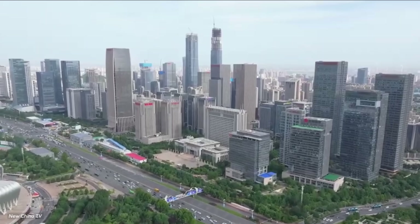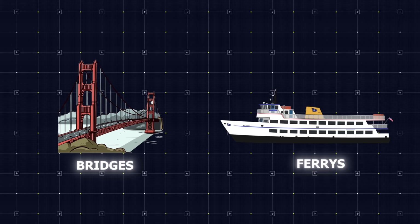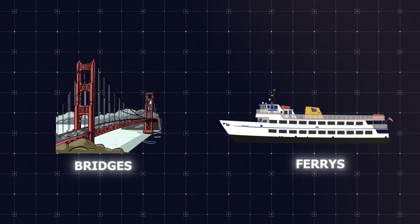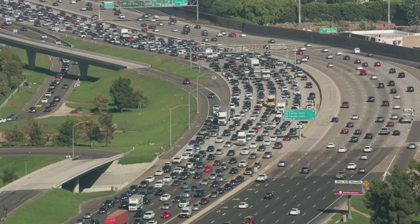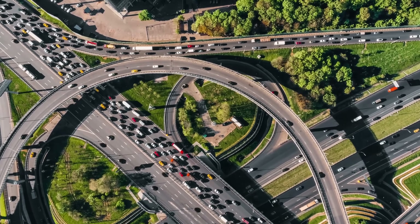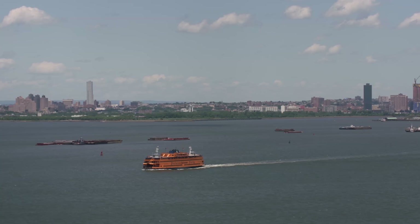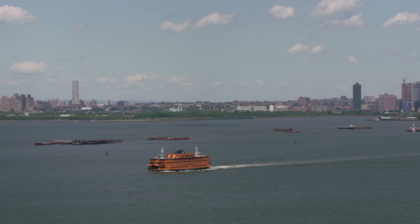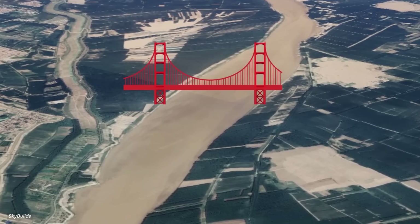Until recently, they only had two main options – bridges or ferries – both slow and often overcrowded. Bridges frequently experience heavy traffic jams, especially during rush hours. During holidays, queues stretch over four miles, turning a 10-minute crossing into a 90-minute ordeal. Ferries are even slower and can't handle large numbers of commuters efficiently. Clearly, Jinan needed a better solution to connect its northern and southern regions.